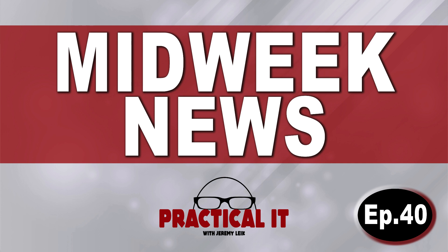Hello, and welcome once again to Midweek News. This is episode 40 for August 30th, 2023. Let's get started.